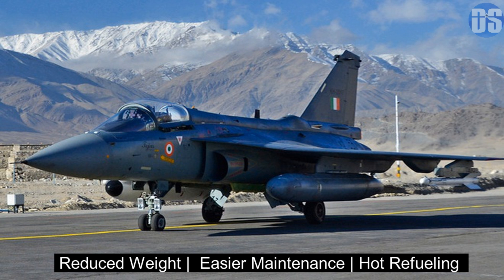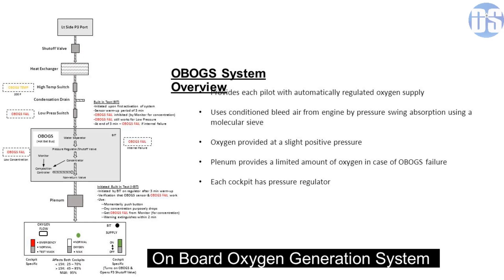Mark 1A will feature quick turnaround capability through methods like hot refueling, which allows Tejas to be refueled without turning off its engine. It will also carry an onboard oxygen generator system developed locally by India's DRDO, which is useful for longer duration flights and frees up space occupied by oxygen cylinders.